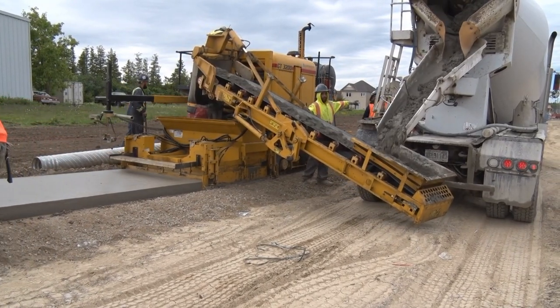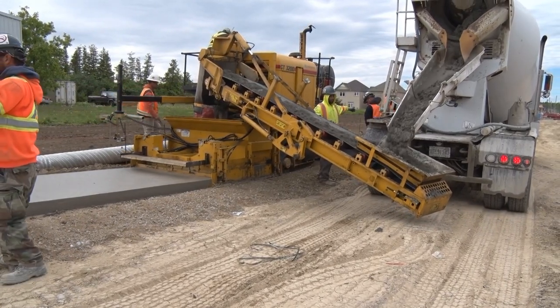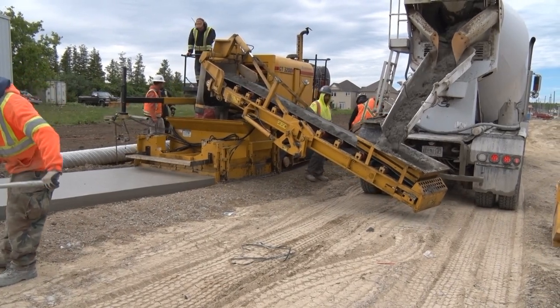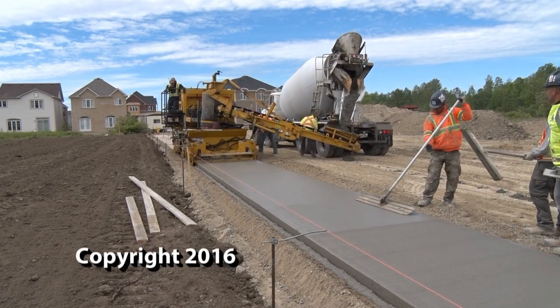This has been a performance report with Curbside Construction and the GT3200 high-volume sidewalk paver. Gomaco — the worldwide leader in concrete paving technology.